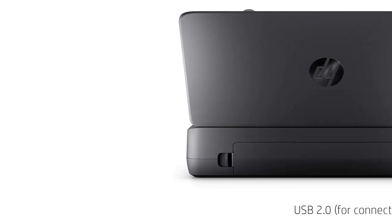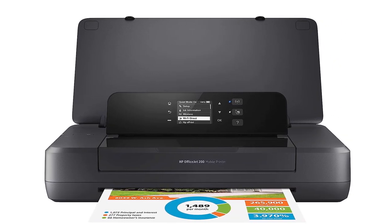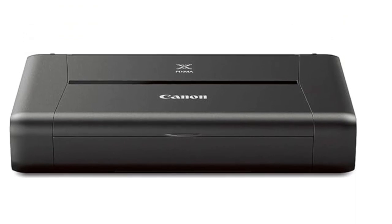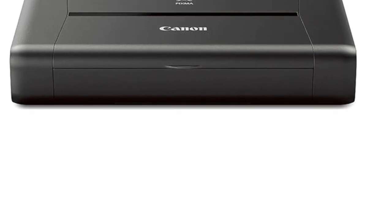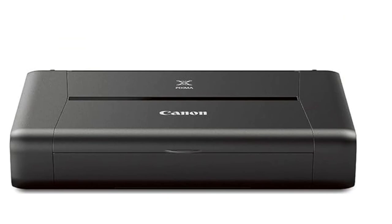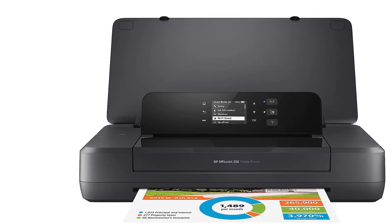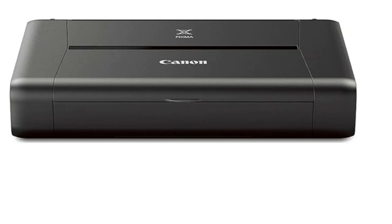9600 by 2400 maximum color DPI produces incredible resolution and detail in both business documents and photos. Compatible OS — Windows: 10, 8, 8.1, 7, 7 SP1, Vista SP1, Vista SP2, XP SP3 (32-bit); Mac: Mac OS X v10.6.8 to 10.9; mobile operating systems: iOS, Android, Windows RT. Works with Alexa — ask Alexa to print your shopping list, to-do list, crosswords, coloring pages and more. Alexa can also detect when ink or toner is running low and order more when you need it. Save 10% on all ink or toner Smart Reorders; restrictions may apply. Connectivity technology: Wi-Fi, USB.